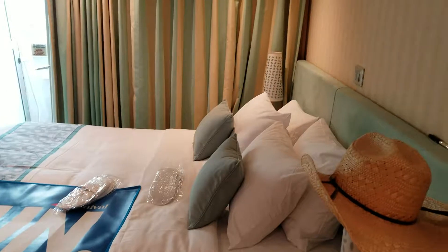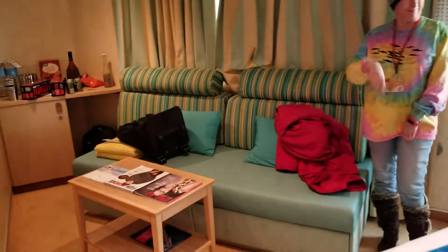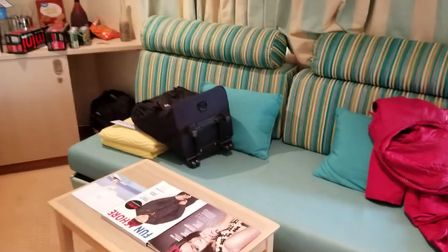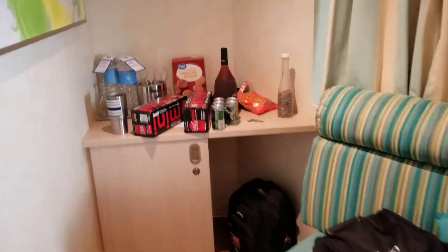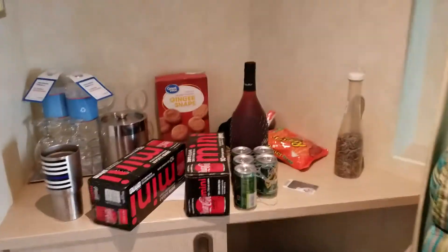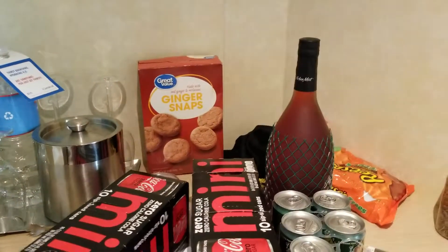So we've got the big fake king-size bed. There's Kim trying to hide from the camera. Big old couch that folds out to a bed, as we're told. There's my bottle of wine, wink-wink. There's a refrigerator, and unlocked, of course.